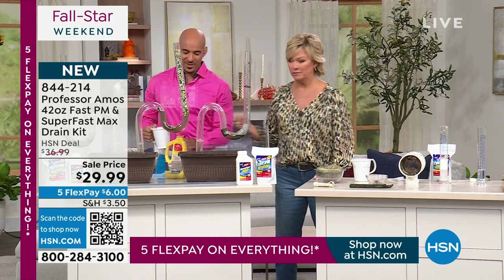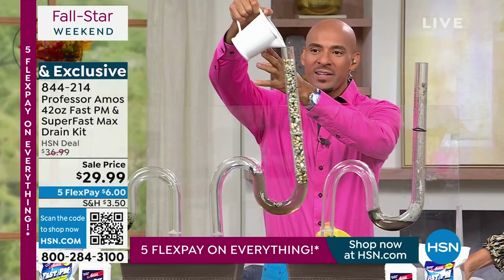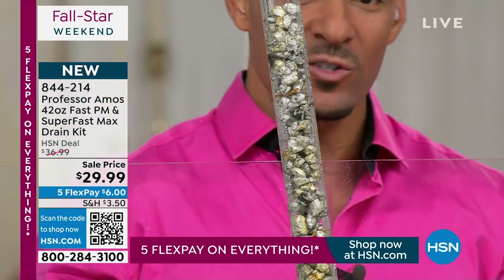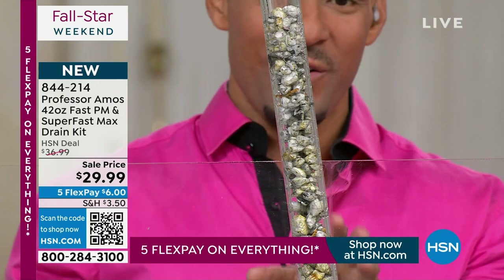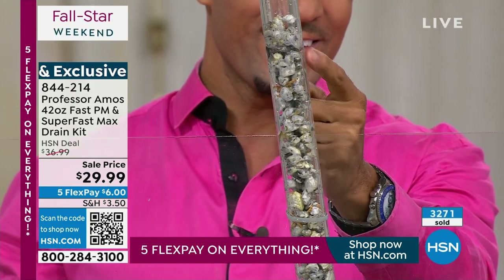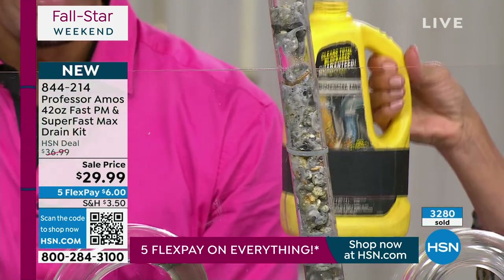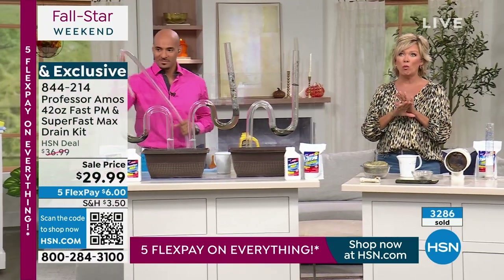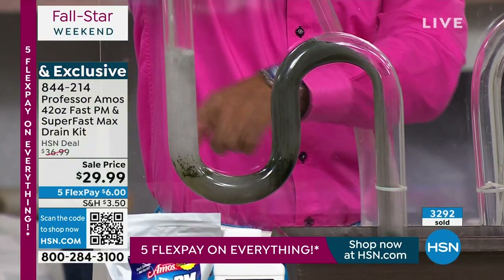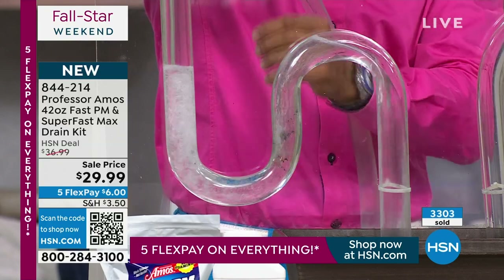On test tube number two, I'm using the consumer liquid product — nothing's happened and the chemicals smell terrible. I can go right over top of those chemicals with our accelerated formula and it starts to work on contact, getting through the standing chemicals, grease, grime, and oil. It's starting to move now. We're the industry leaders when it comes to drain cleaning and drain opening.